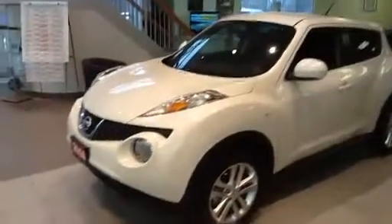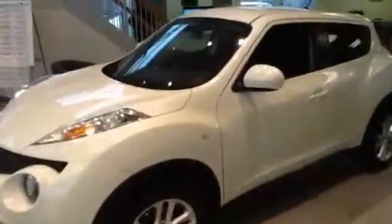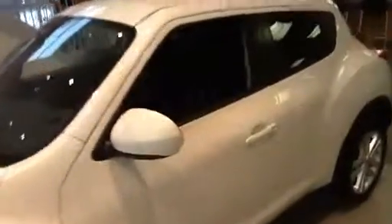It's Nima from Alta Nissan Rich Montiel. Here we have the 2014 Nissan Juke that you were interested in. It does not come with this photo as you were inquiring, but it's something that can be added on.